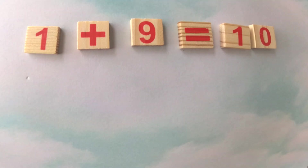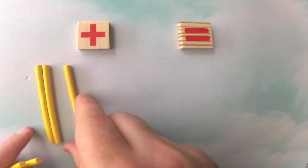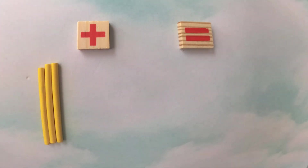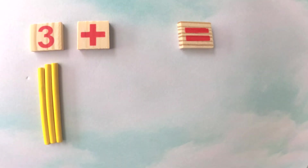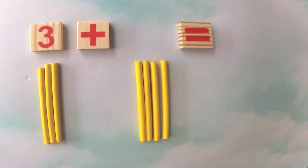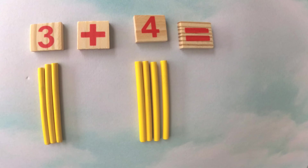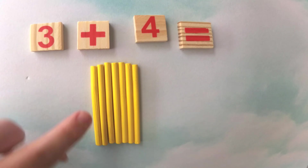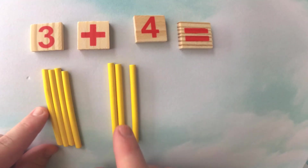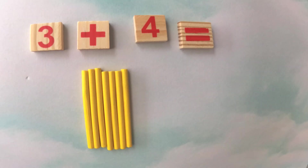Now let's do the yellow sticks. We've got one, two, three yellows — that's three. And one, two, three, and four yellow sticks. So three plus four. Let's combine them and find out. We have one, two, three, four, five, six, and seven. So three plus four must equal seven. Great job!